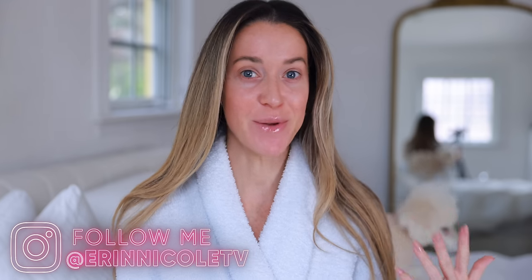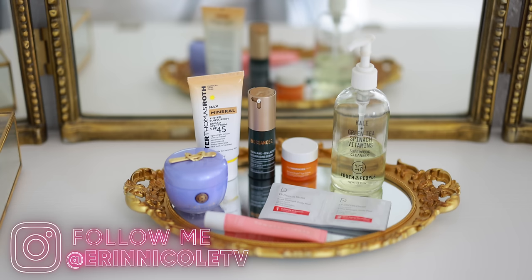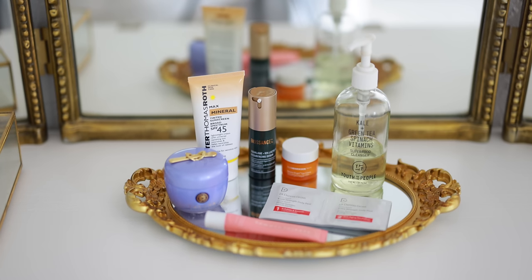Hey beauties, welcome back to my channel. Today we are starting the day together and I am going to walk you through my current morning skincare routine. I've been using a lot of my favorite multitasking products — they really help me keep things nice and streamlined in the morning.